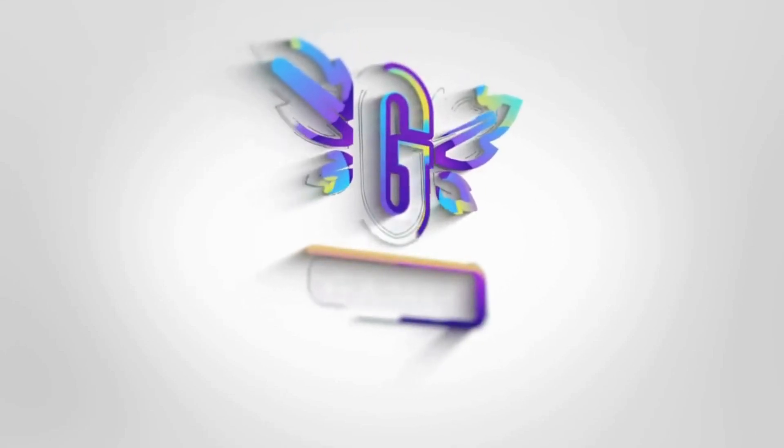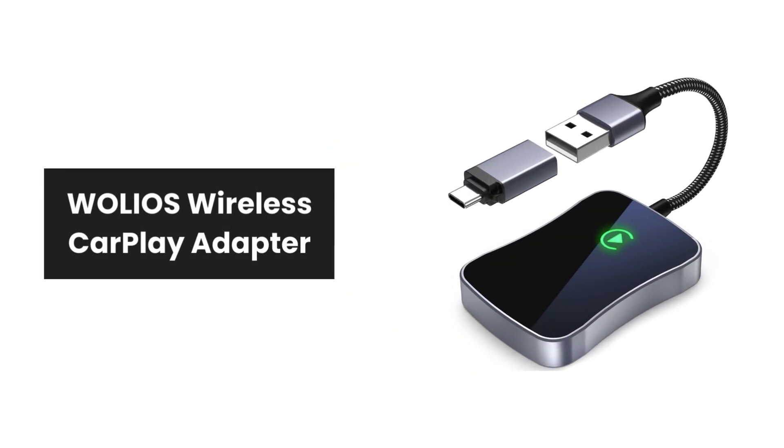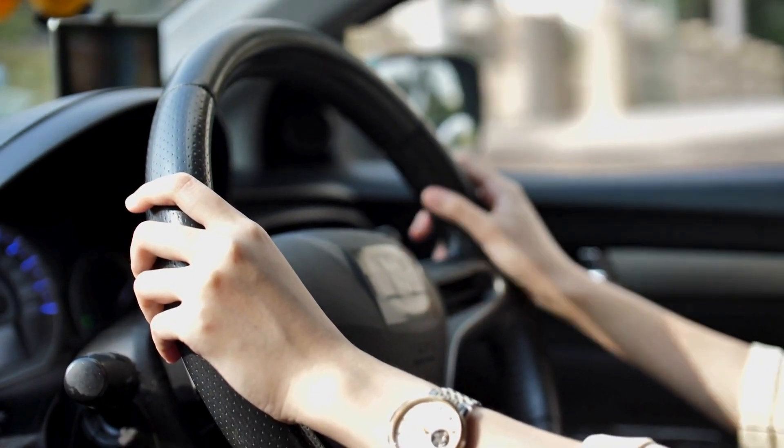Welcome to the future of car connectivity. Today, we're excited to introduce you to the Wolios Wireless CarPlay Adapter. Let's dive into its top features and see how it can enhance your driving experience.